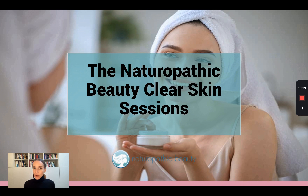If you are new here, this is the Clear Skin Sessions. I am Dr. Stacey Shillington. I'm a naturopathic doctor. For the last 18 years, I've been helping my patients heal their acne from the inside out, and this podcast is all about sharing my experience and my knowledge with you to help you on your clear skin journey.